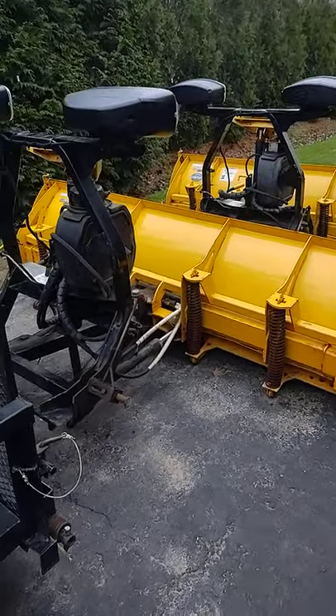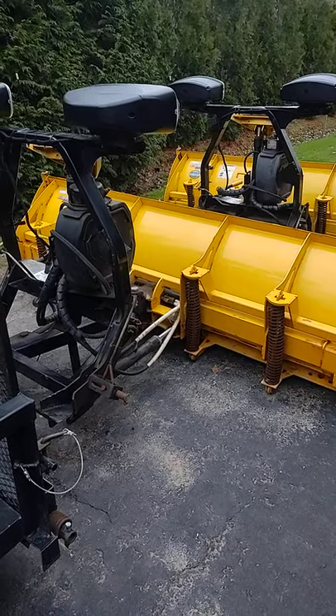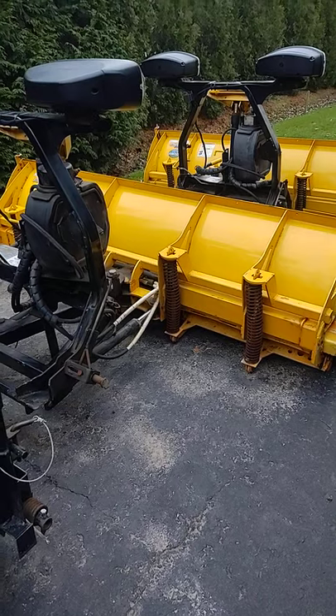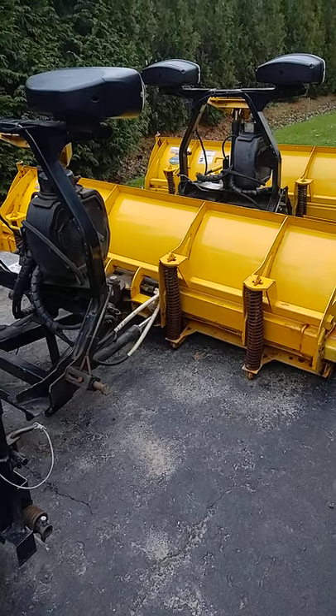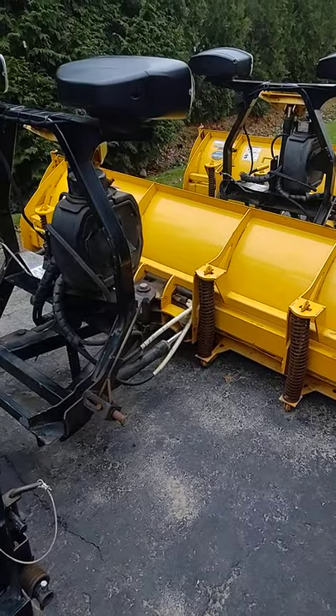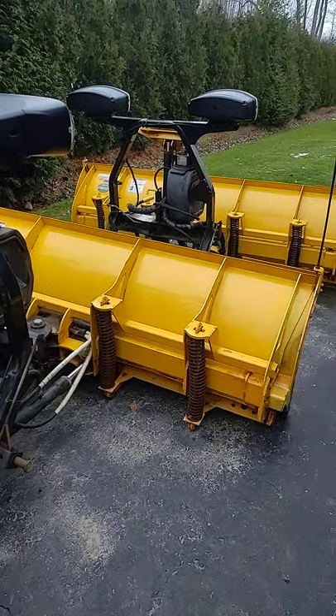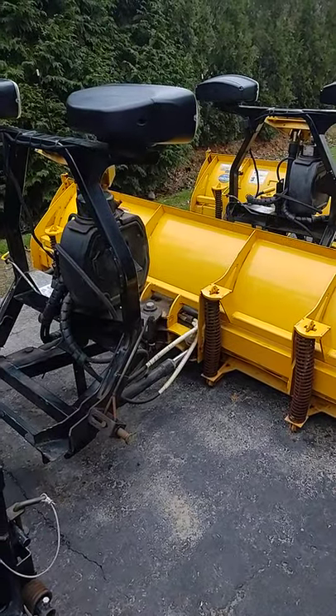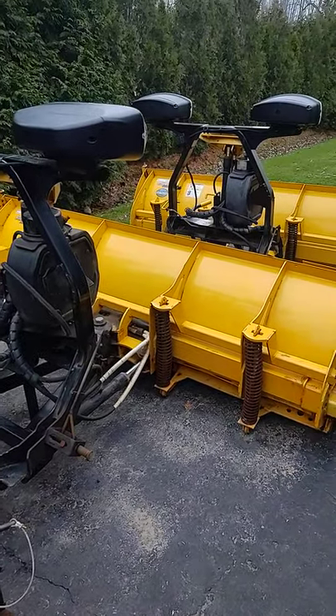Picked up another Fischer XLS plow. Got a good deal on a used one, pretty clean. Needs some work with a little bit of paintwork and whatnot. But for the price I got on it I just couldn't pass the deal up. So now running two Fischer XLS plows and we're almost ready for the season. Thanks for watchin.